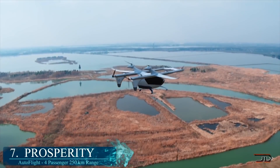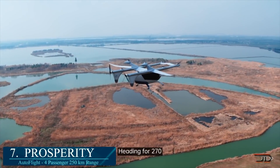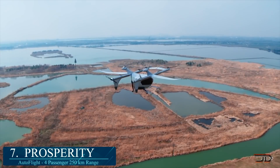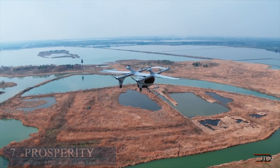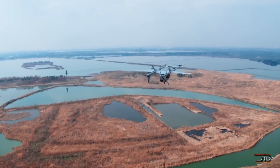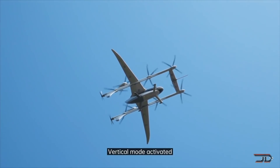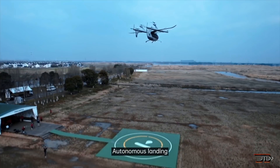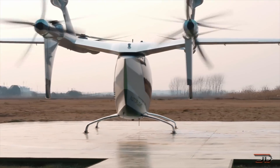We begin with the Autoflight Prosperity. This weird multi-rotor craft is a bit of a hybrid with horizontal flight capabilities. In transition phase, the top rotors stop spinning and are locked into a streamlined position, while the props in the back push the craft forward just like a fixed wing. This low technical complexity design allows the craft to have excellent range and safety, with a range topping out at around 155 miles at 124 miles per hour.